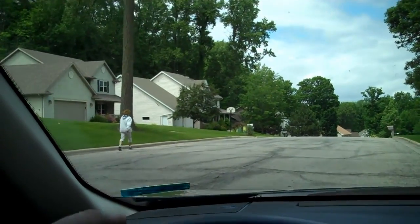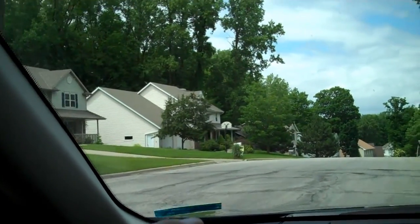We'll be arriving shortly. Hey everyone, we're arriving to the HUD foreclosure here. We're pulling into the driveway right now.